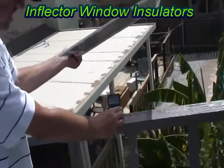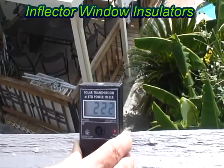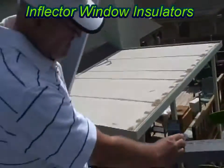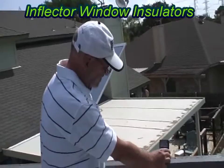Let's see that again. That goes from 59 back to 229. Wow, that's awesome. That's a lot of heat being blocked. That's a see-through radiant barrier.